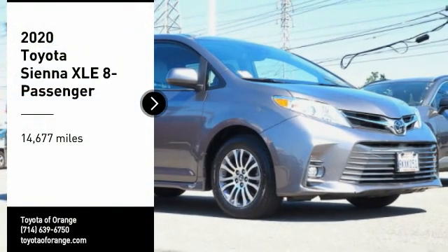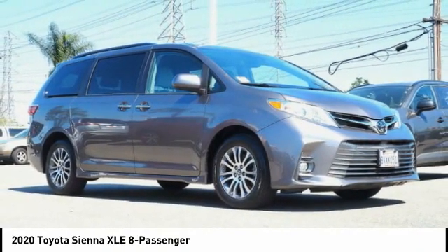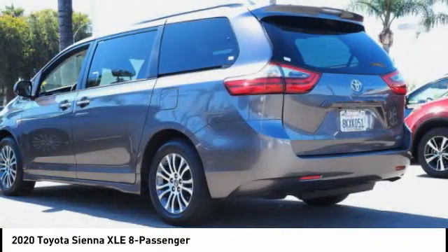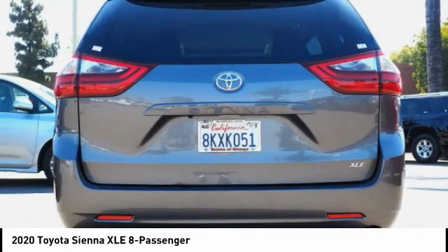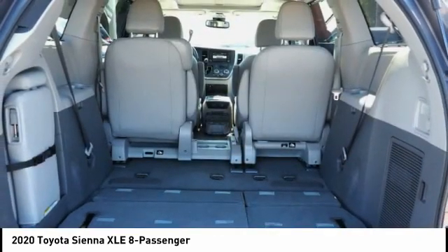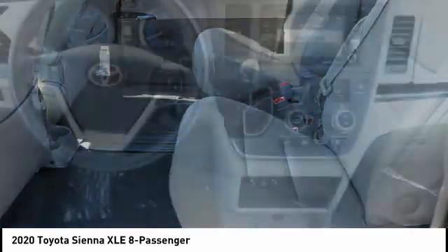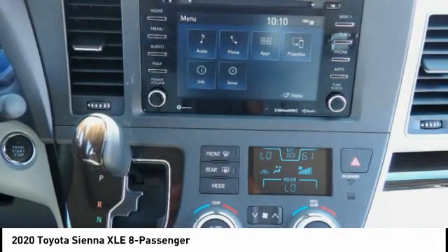Stop by and take a look at the 2020 Sienna. Sienna offers excellent overall quality and long-term dependability, making it a hassle-free vehicle to drive day in and day out while contributing to peace of mind on long road trips. Add a refined and fuel-efficient V6 engine, a smooth ride, and upscale interior accommodations to the mix, and it's easy to see that Sienna is built with the whole family in mind.